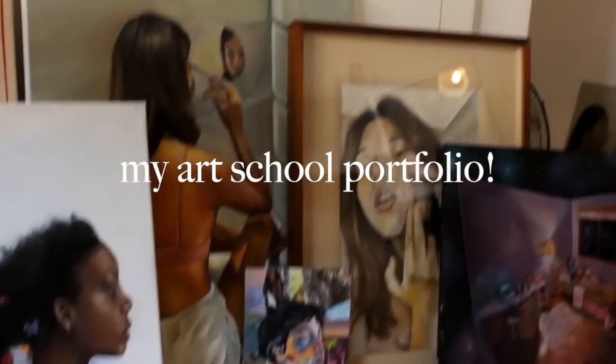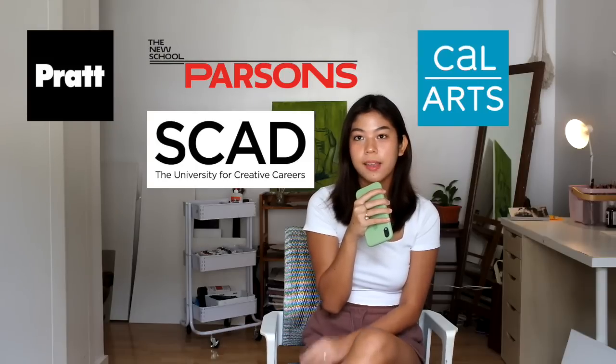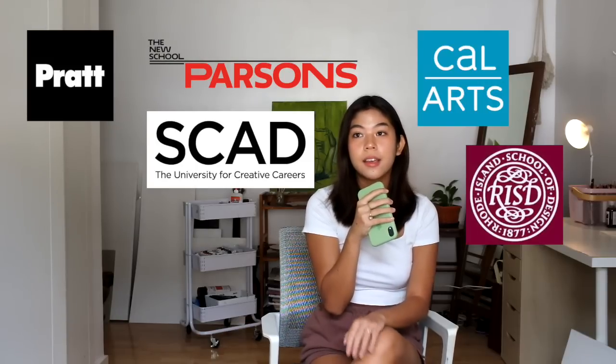Hi, I'm Raya and in this video I'm going to be going over the portfolio that I used to apply to art school. I applied to five different art schools which include Pratt Institute, Parsons in New York, SCAD, California Institute of the Arts, and Rhode Island School of Design, and I'm very thankful to say that I got accepted into all of them. I still can't believe it and I'm very grateful.